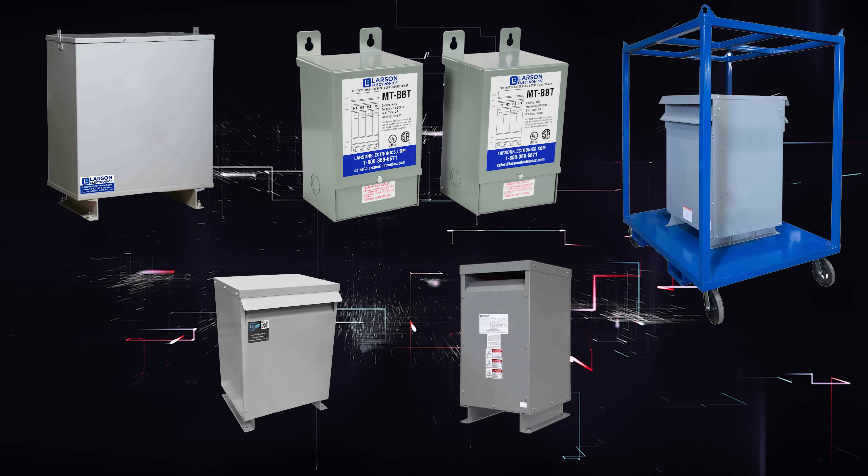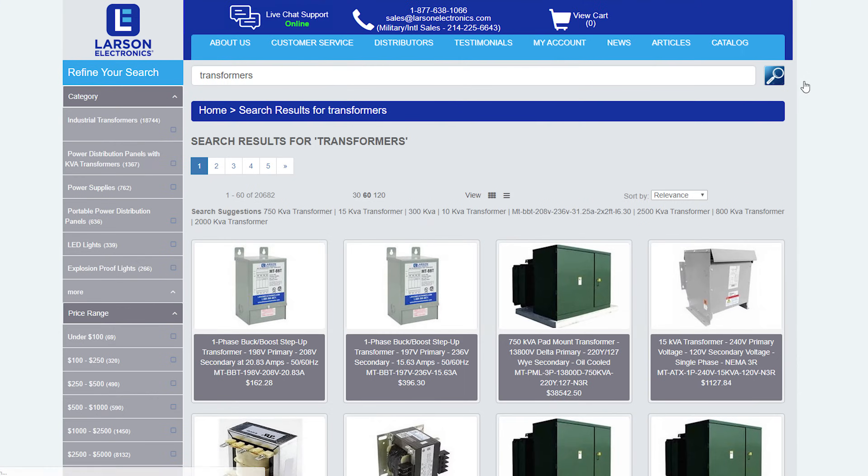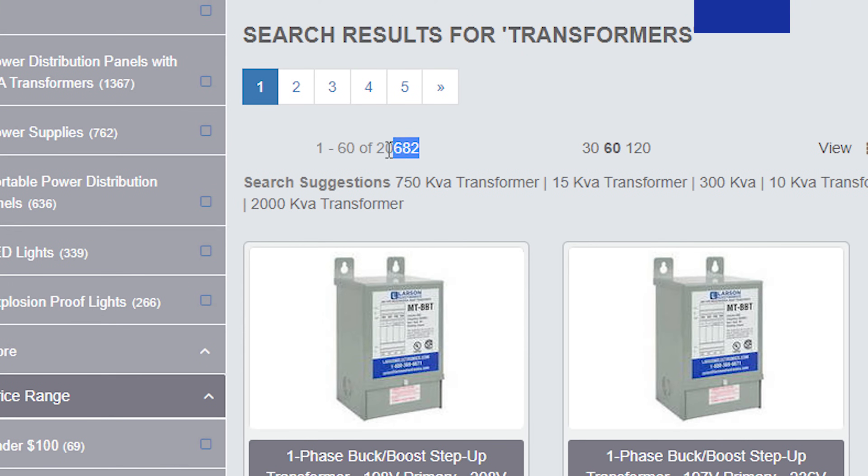Purchasing the right transformer with all the bells and whistles you need is not always an easy task. With thousands of combinations, it can be incredibly cumbersome scouring the internet for a transformer with every single variable you require.